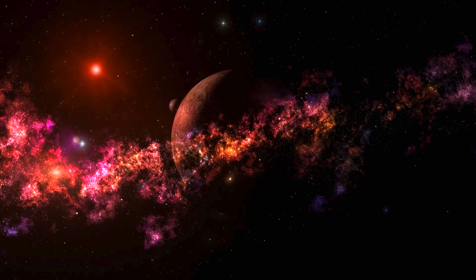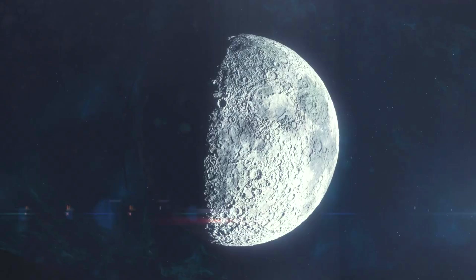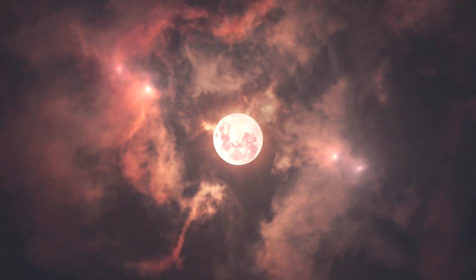It is a four-billion-year-old metallic scar, preserved in stone — a permanent testament to the violence that shaped our Moon and our solar system. It means that the Moon, in a sense, is wearing the core of its killer deep beneath its skin.